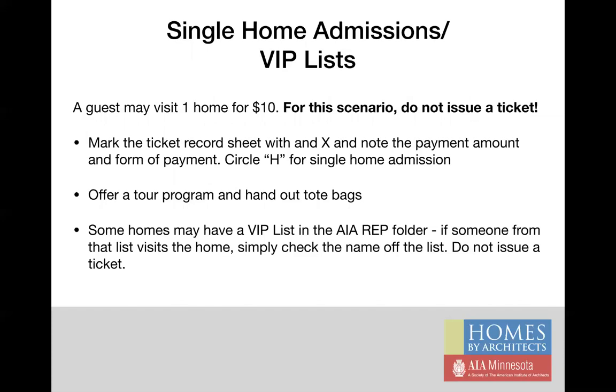A guest may only want to tour one home, and they can do that for $10. In this case, do not issue a ticket, but do accept their payment and note it on the record sheet. You may also have a VIP list in your red folder. If someone visits the home from this list, they'll most likely identify that they're on it. Simply make a check mark next to the name to show they visited, but do not issue a ticket unless specifically indicated on the VIP list.